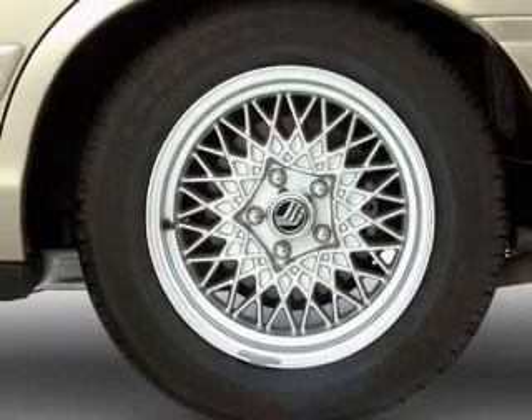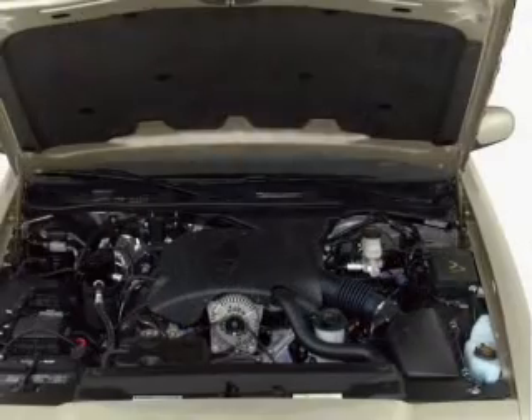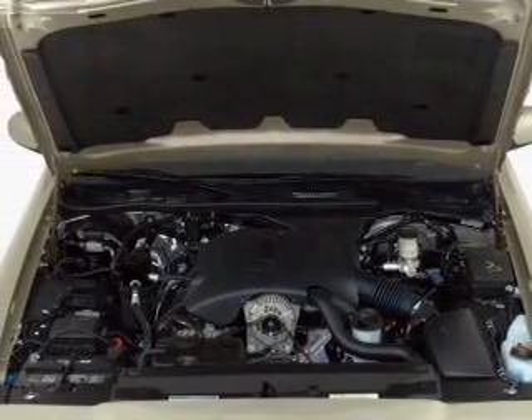Air conditioning, power door locks, power windows, power steering, cruise control, power mirrors, and an AM/FM stereo.